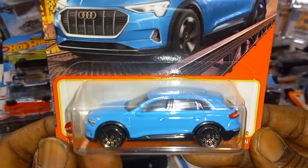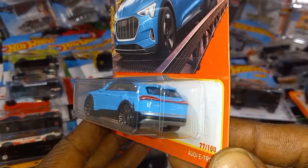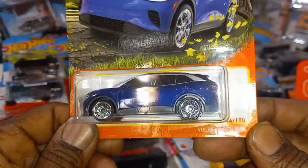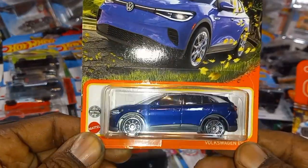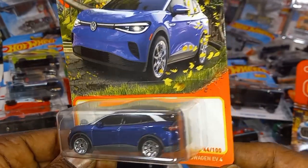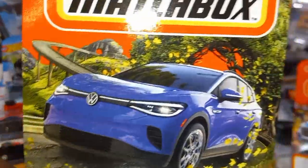Audi e-tron in sky blue — I love how they have front and rear tampo work. Look at that artwork. A lot of electric cars are popping up more and more each year.